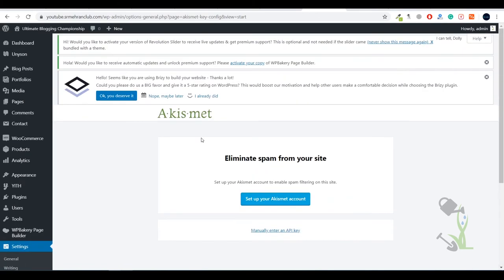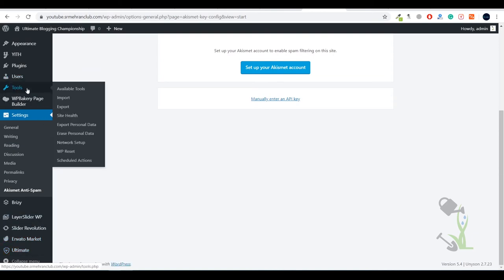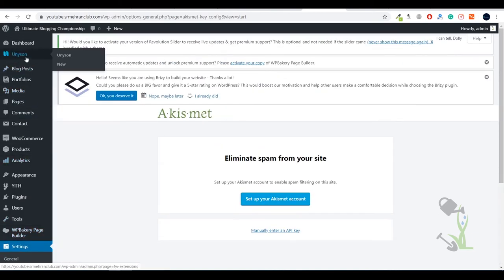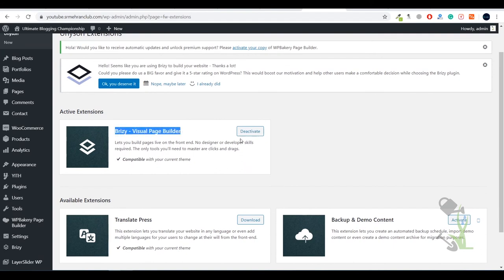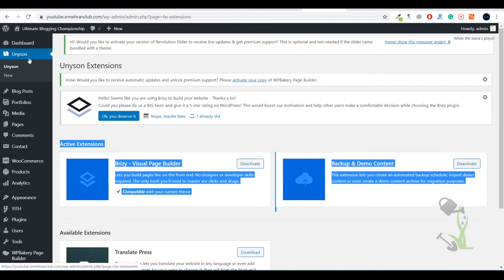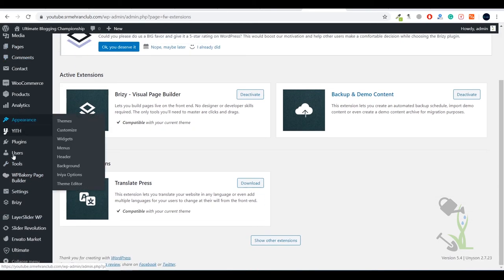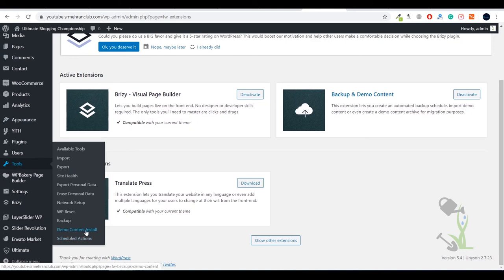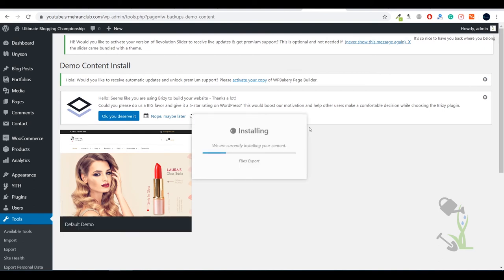Our next step is to import the demo content. Click on Unison, and make sure you have activated two things: the Visual Builder and the Backup and Demo Content extension — click Download and Activate for both. Then, under the Tools section, find Demo Content Install. Click on it and you will see the demo content available — just click Install and OK. This will take a couple of minutes, so grab some coffee and wait. As you can see, the demo has been imported successfully.